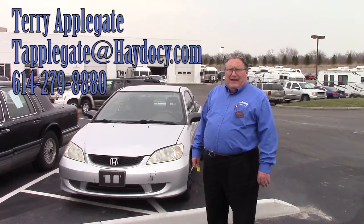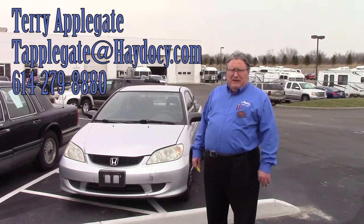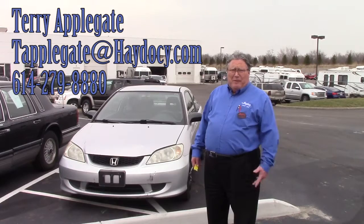My name is Terry Applegate. I'm here at Hades the Automotive to show you a 2004 Honda Civic with a stick shift or manual transmission.